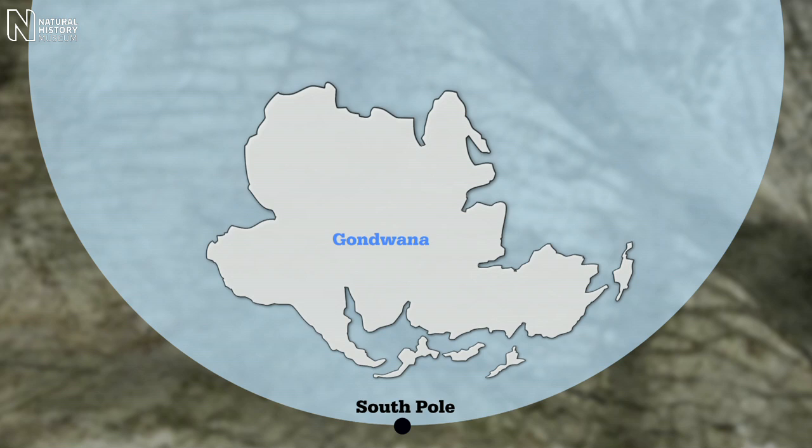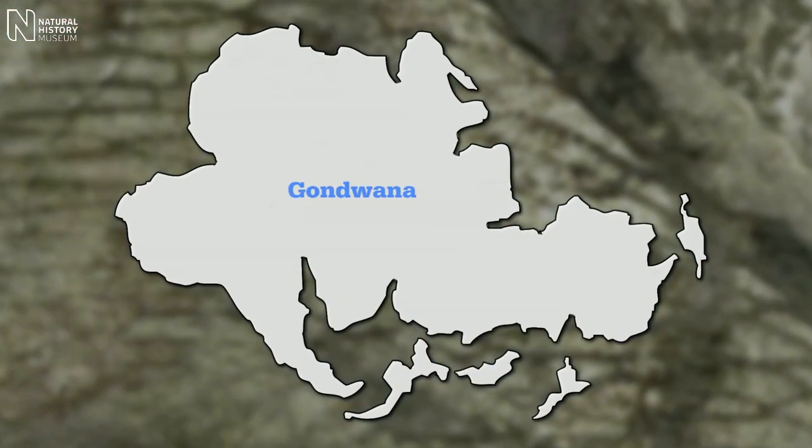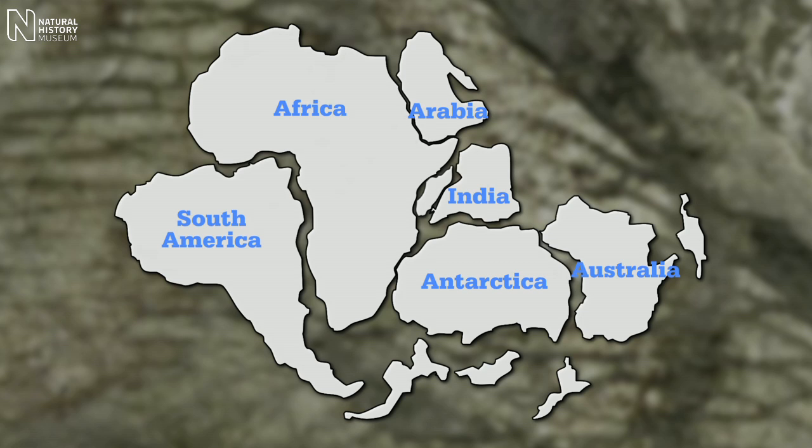This is the first piece of evidence that Antarctica was part of the Southern Hemisphere continent called Gondwana, a large continent that existed hundreds of millions of years ago. It broke up into fragments that now form the continents that we know today. So it's very important in our understanding of how the modern Earth has formed.